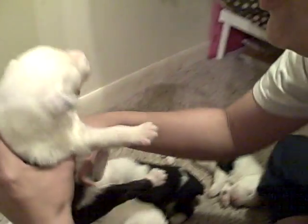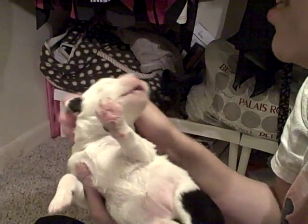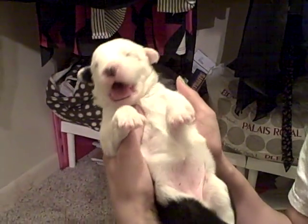And this little cutie here — she's yawning too. This one is Charlotte. Charlotte has little spots on her back. Isn't she so cute?